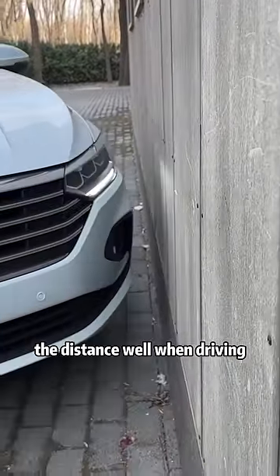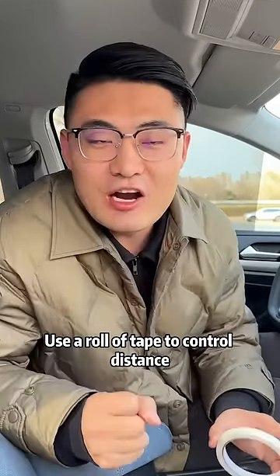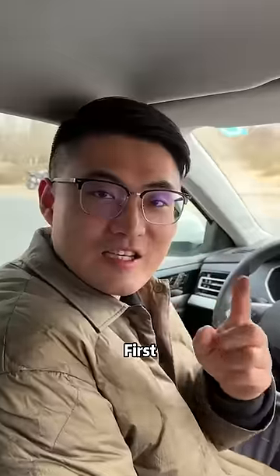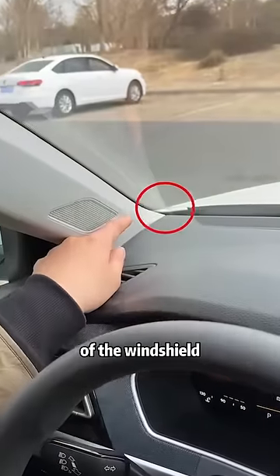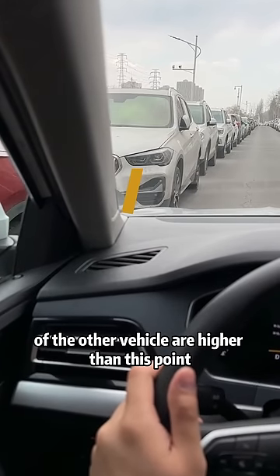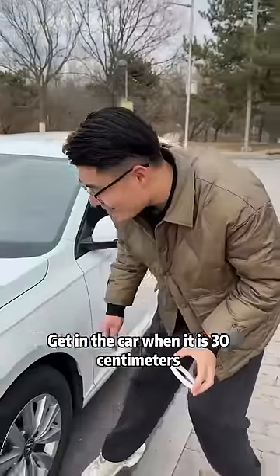Many people don't know the distance well when driving and frequently scratch the car. Today I will share a technique: use a roll of tape to control distance and save three thousand dollars a year. First, there is a dot in the lower left corner of the windshield. When crossing a narrow road, as long as the headlights of the other vehicle are higher than this point, you can pass safely.